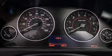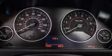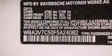Also included are Heated Seats, the M Sport Package, a Sport Suspension, and Height Intensity Discharge Headlights.